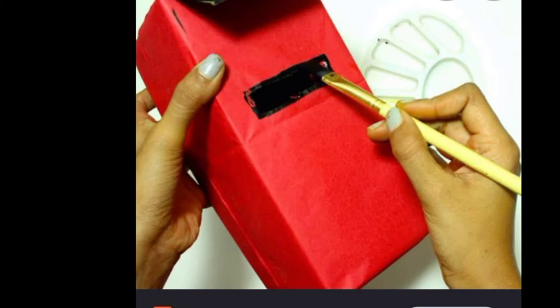Take an empty shoebox or any cardboard box. Paint it with red color or paste red paper on it. With the help of scissors, make a slit in the cover of the box. The slit should be big enough for letters to be put in. Now the letterbox is ready, children.